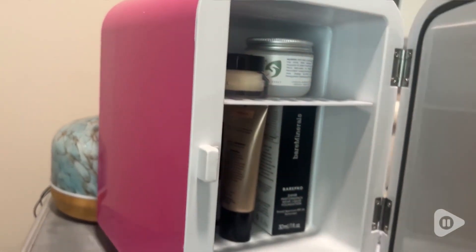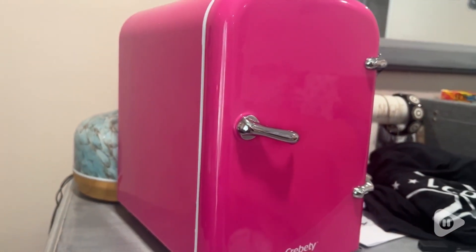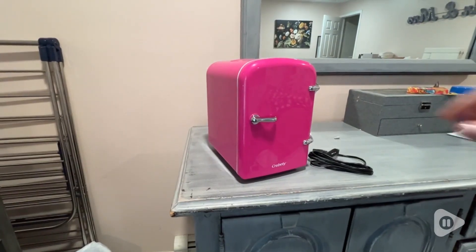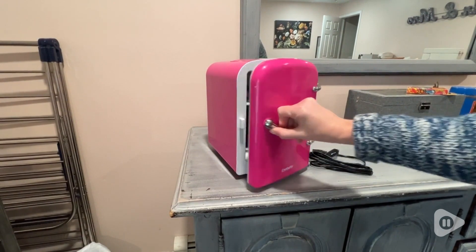This fridge is a four-liter fridge and you can see inside that it has a shelf that's completely removable, so you could use it for some cans or bottles of water if you want to keep them nearby.